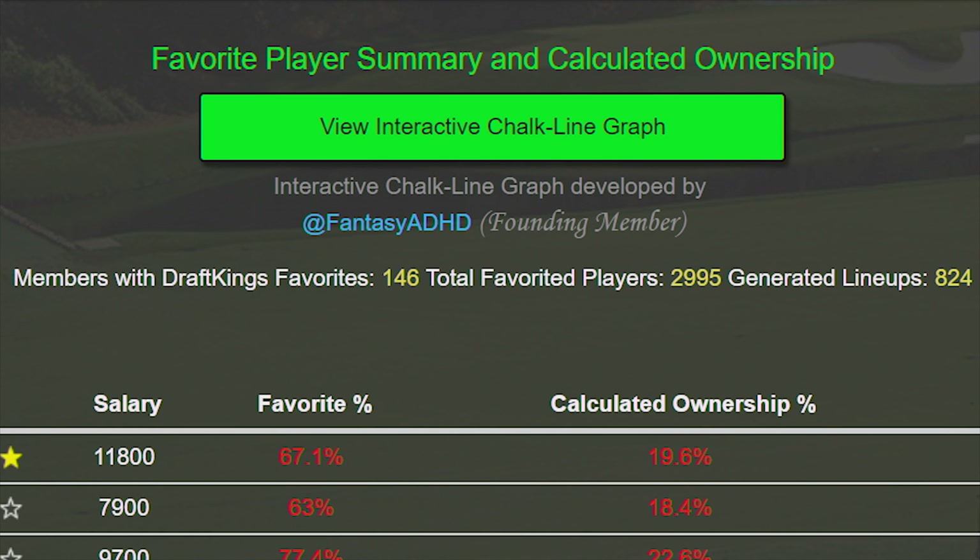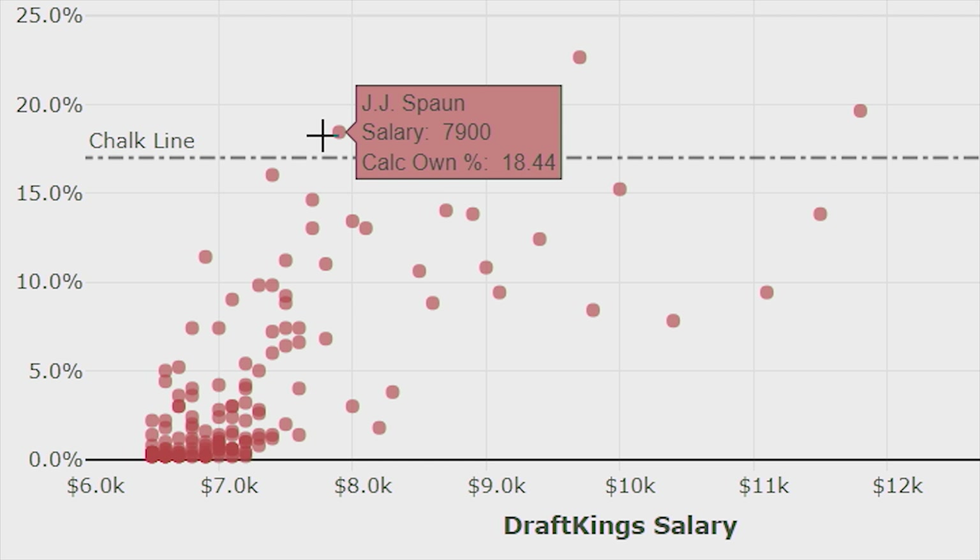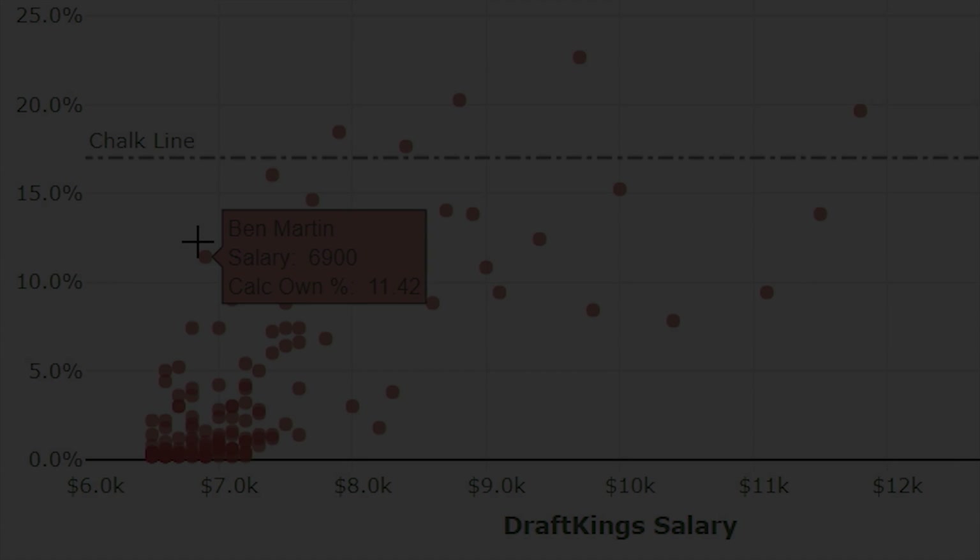Created by founding member Josh, there's an interactive chalk line graph to give you a visual guide to the ownership of each player and to find easy pivot plays.